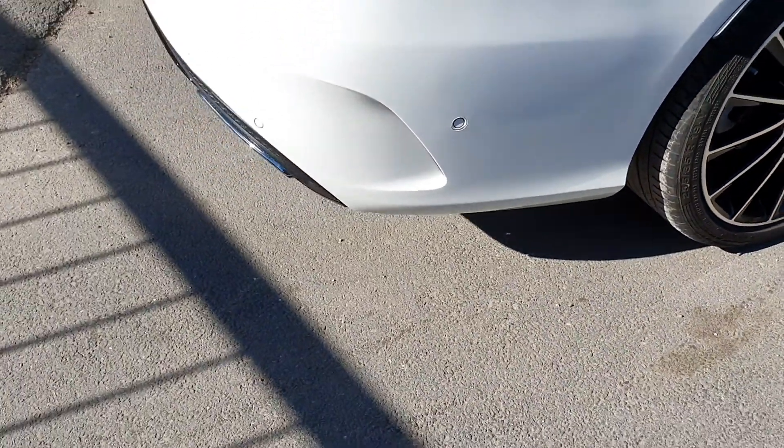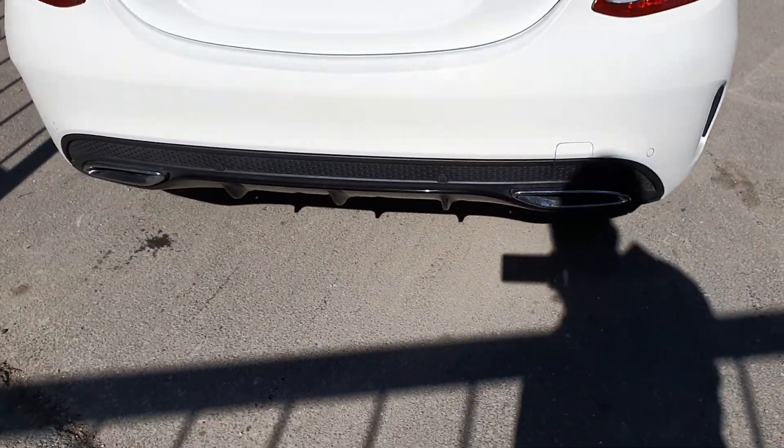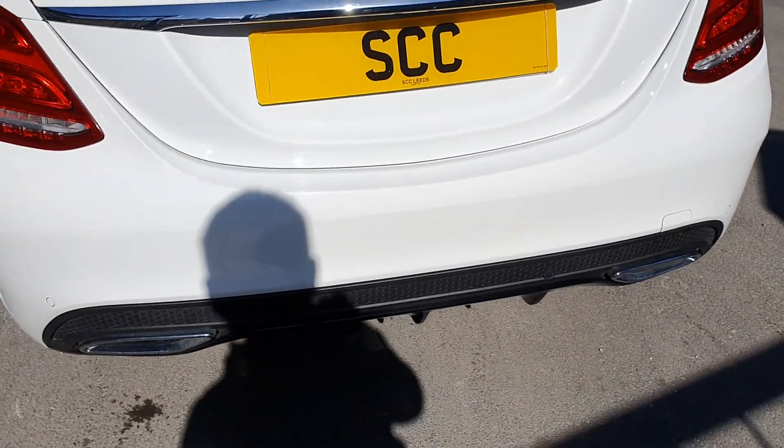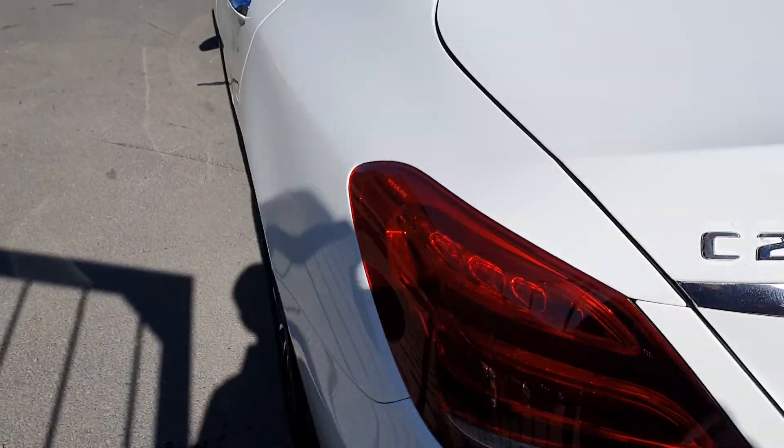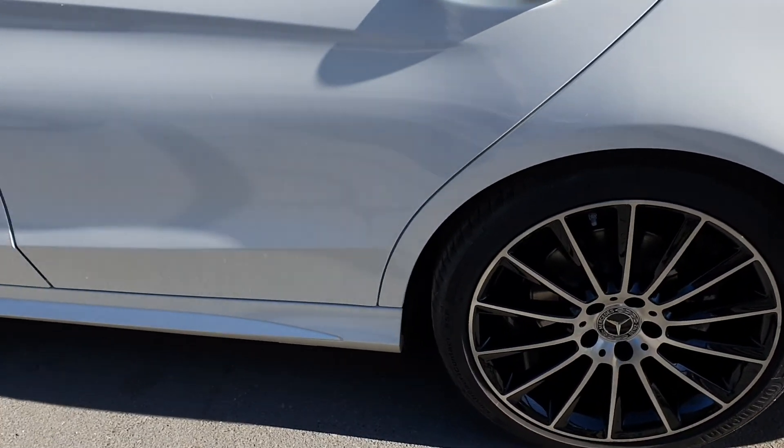As you come round the back of the vehicle, you can see it's got the twin exit exhaust, and again that rear splitter is in gloss black. There's an electric tailgate release, and those 19-inch wheels again.